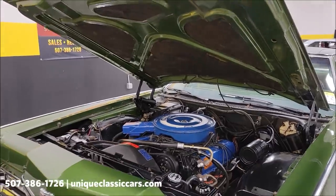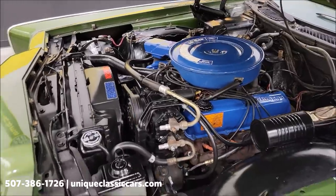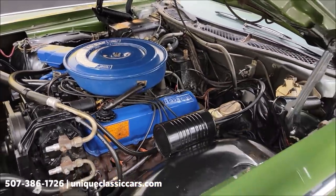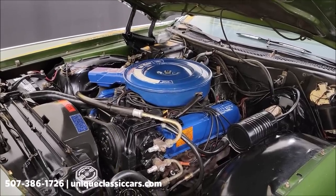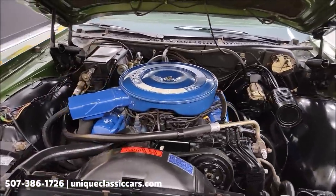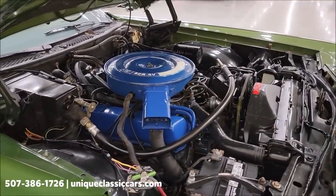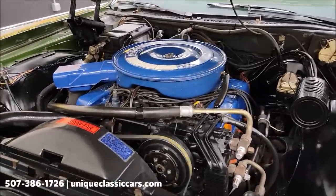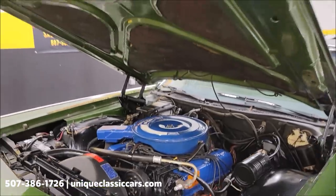Very stock, very clean under here. You're going to notice back here we have the heater core bypass — we'll have a new heater core in it. There's that 429 four-barrel, smooth-running engine. Again, power steering, power brakes, AC. The AC may need to be converted or charged — it looks like it's still R12, kicks on and off — but I don't think it's going to take a whole lot to take care of that.